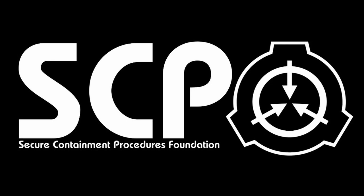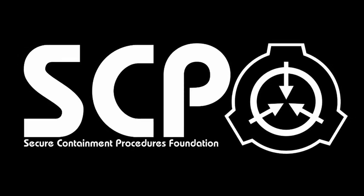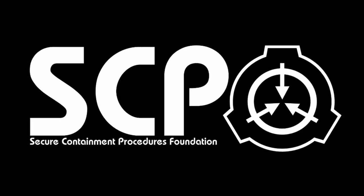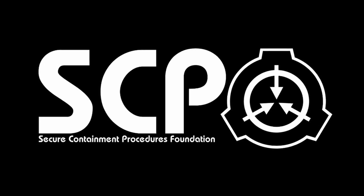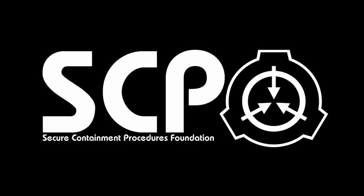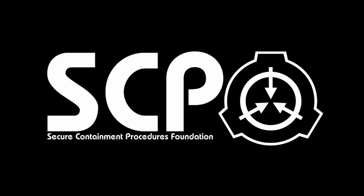SCP-004: The 12 Rusty Keys and the Door. Object Class: Euclid. Special Containment Procedures: When handling items SCP-004-2 through 004-13, proper procedure is vital. The items are not permitted to be moved off-site unless accompanied by two Level 4 security personnel. Under no circumstances should any other components of SCP-004 be taken through SCP-004-1.